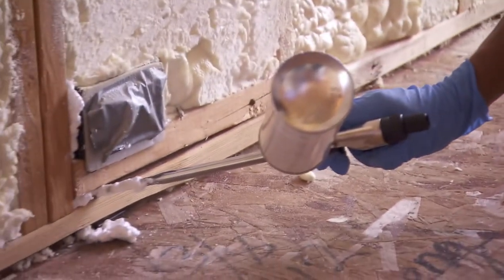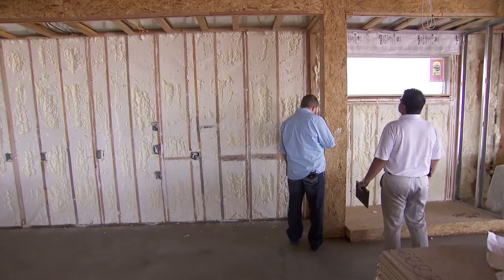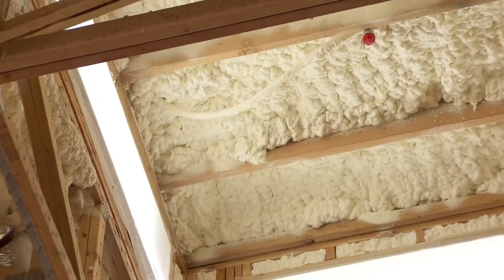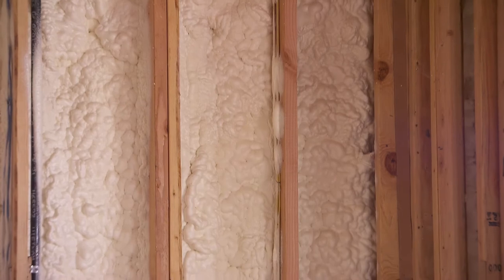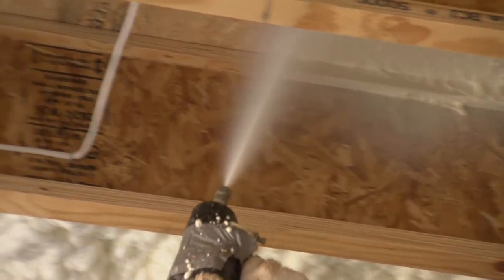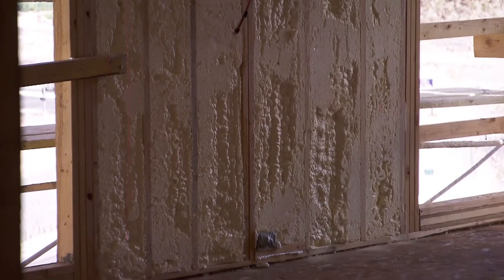Bayer Material Science is providing both the open-cell and closed-cell SPF insulation for the new American home. All of the open-cell foam is used for our wall insulation on all of our exterior walls, along with our lid and then our subfloor for sound. Bayer's open-cell spray foam insulation is a custom insulation — it's not reliant on a pre-finished good. Polyurethane is an irreversible molecule. It doesn't shrink, settle, or pull away, so the way spray foam is installed will stay that way for the entire life of the building.